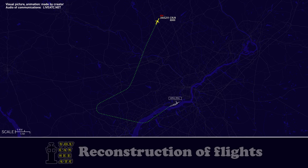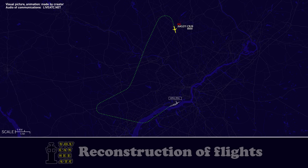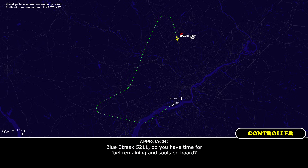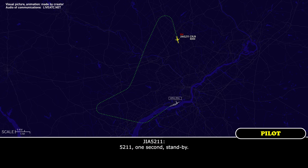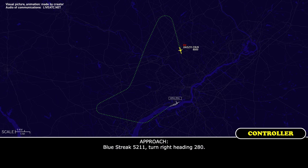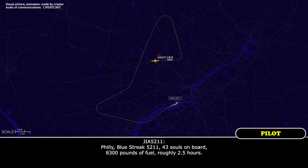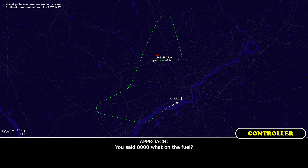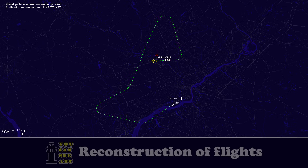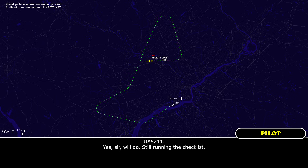Blue Streak 5211, turn right heading 180. 180, Blue Streak 5211. Blue Streak 5211, do you have fuel remaining and souls on board? 5211, one second, stand by. Blue Streak 5211, turn right heading 280. Heading 280, Blue Streak 5211. Blue Streak 5211 — 43 souls on board, 8,300 pounds of fuel, roughly two and a half hours. You said 8,000 what on the fuel? 8,300. Thank you. Blue Streak 5211, I copy that — just let me know when you're ready for the inbound turns. Yes sir, we'll do — we're still running the checklist.